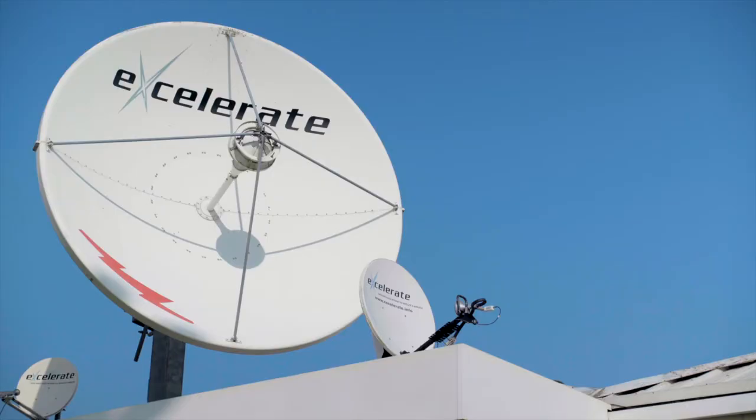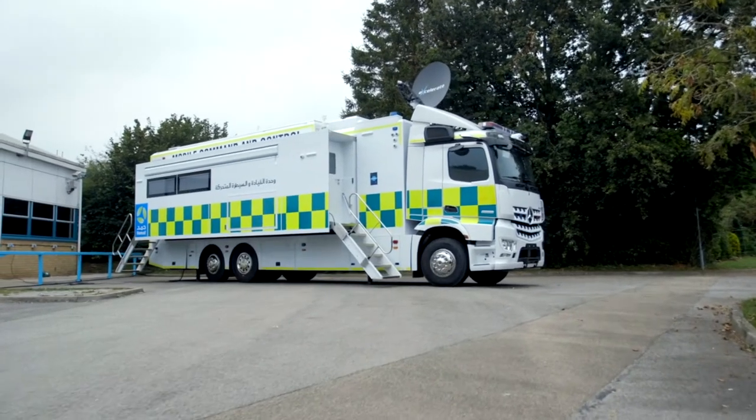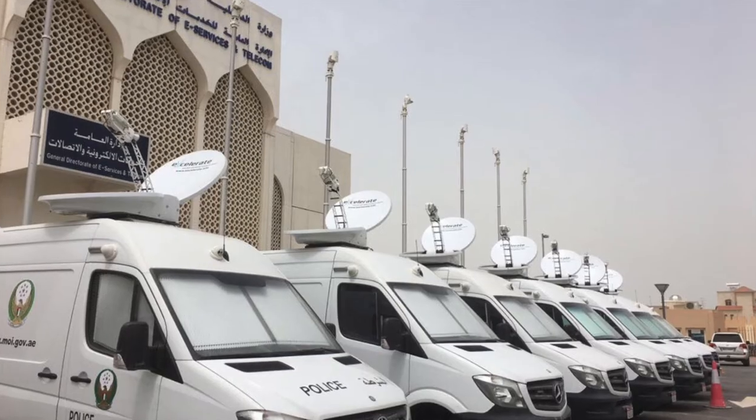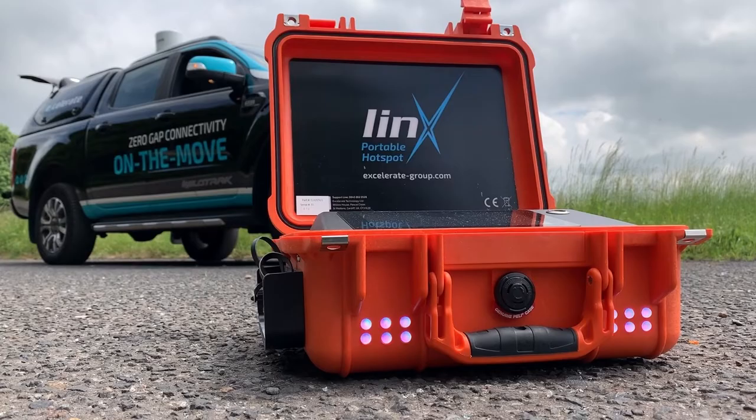Accelerate Group has vast experience in providing incident command and support solutions utilizing proven technologies and methodologies. This experience is put to the test every day when the solutions we have provided to our customers are dispatched to deal with a wide variety of deployments.